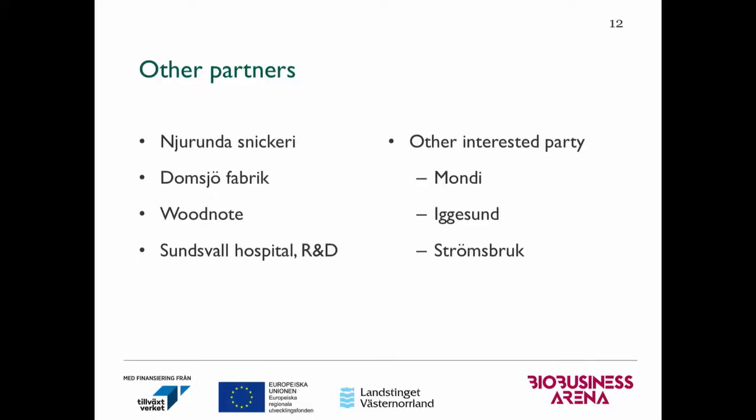It's only the beginning of the project since we started this April — around half a year — but we already have a lot of interesting parties starting to participate, besides those supporters I mentioned previously, such as Neuronda Snickery, Doomshorn Fabric, Woodnote, and Sonswa Hospitals.